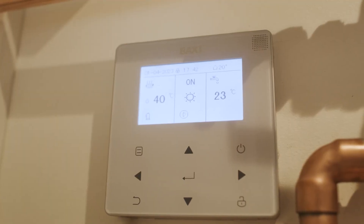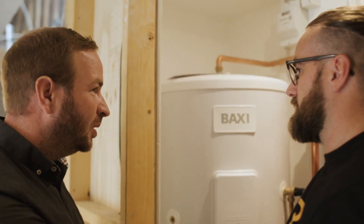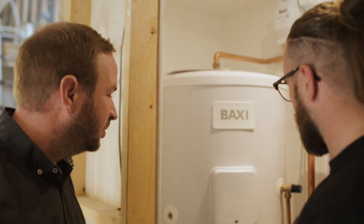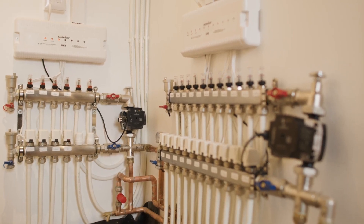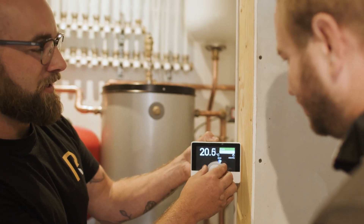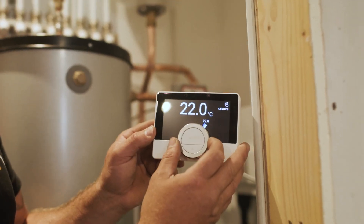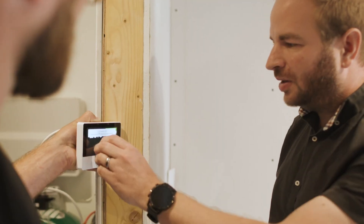The Baxi controller is really user-friendly. You can see everything that's going on in the outside unit from inside. It's really good for commissioning as you can run a test run without actually having to wait for things to heat up. In addition to the main controller we've also got the U-Sense thermostat, which is really user-friendly and gives the customer complete control over the temperature in the home.